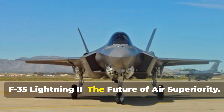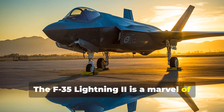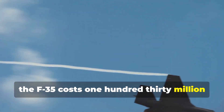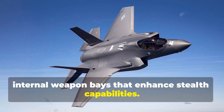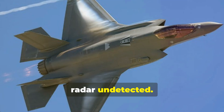The F-35 Lightning II — the future of air superiority. The F-35 Lightning II is a marvel of modern aviation and a glimpse into the future of air warfare. Developed by Lockheed Martin, the F-35 costs $130 million per unit. Its revolutionary design features internal weapon bays that enhance stealth capabilities, allowing the F-35 to slip past enemy radar undetected.